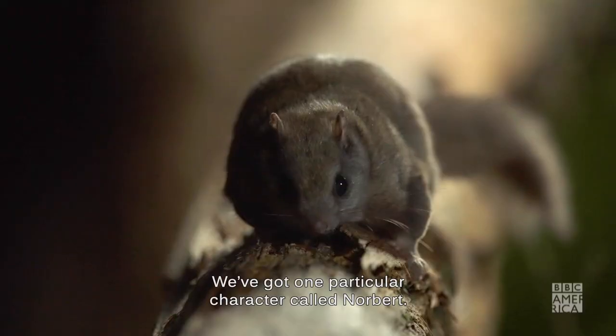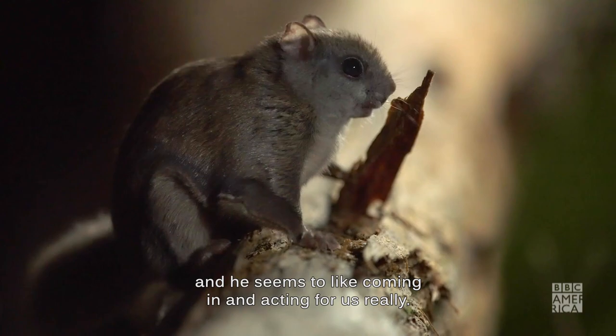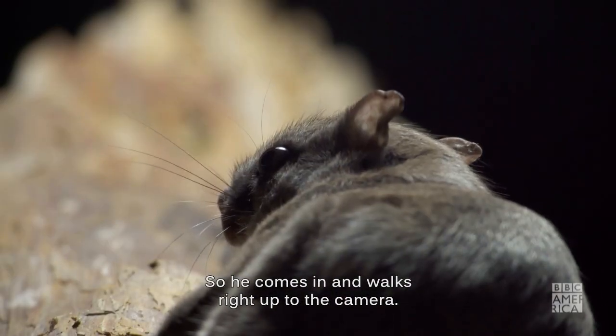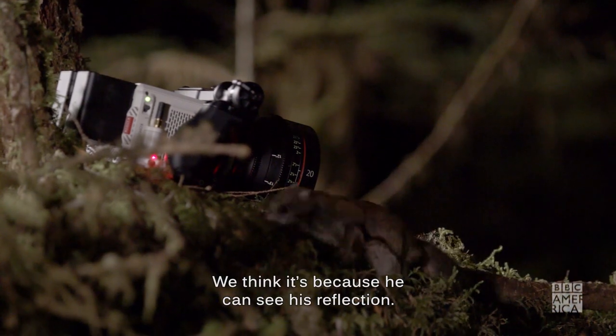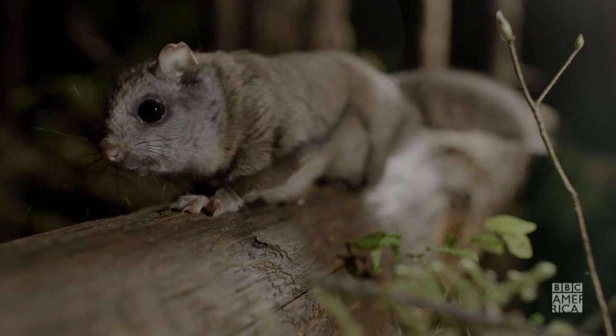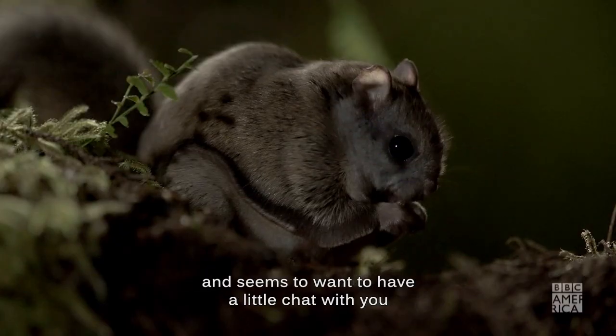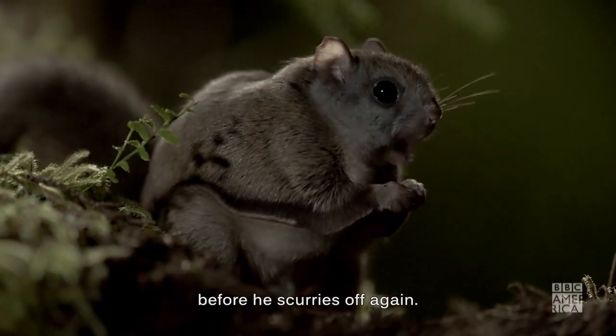We've got one particular character called Norbert — he's a bit chubbier than the others and he seems to like coming in and acting for us, really. He comes in and walks right up to the camera. We think it's because he can see his reflection; he seems to enjoy posing at himself. That's why we quite like Norbert — he comes in and seems to want to have a little chat with you before he scurries off again.